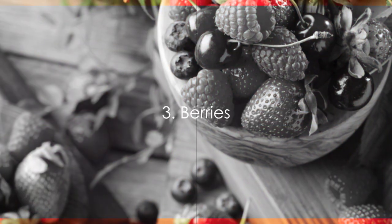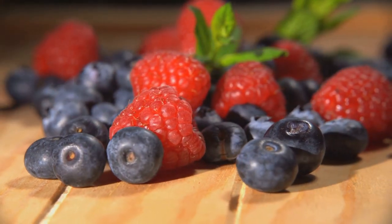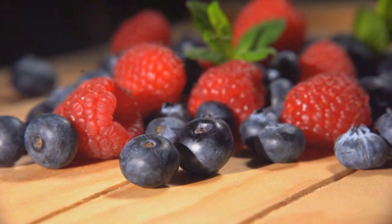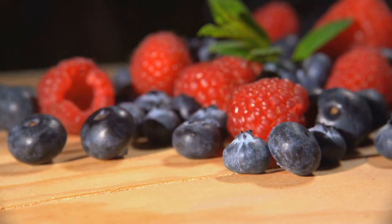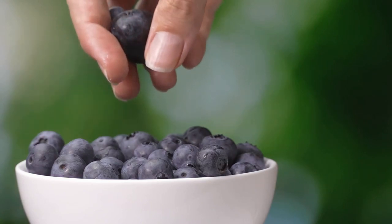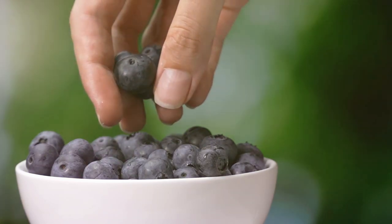Next on our list are berries and citrus fruits — tasty and beneficial. These vibrant fruits are not just appealing to the eye, but also to our circulatory system. Berries, loaded with antioxidants, play a significant role in reducing inflammation and promoting healthy blood vessels. A study published in the Journal of Agricultural and Food Chemistry suggests that regular consumption of berries can lead to improvements in heart health and blood pressure.